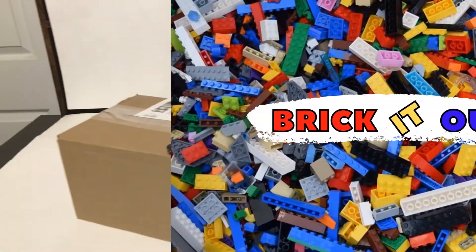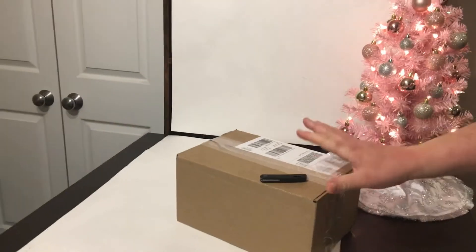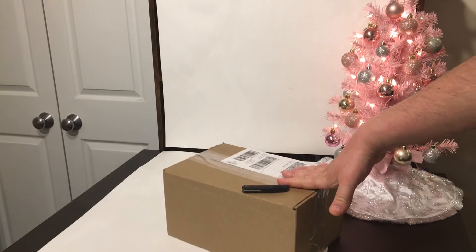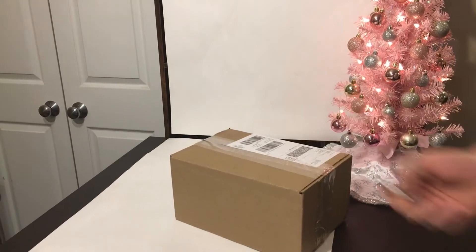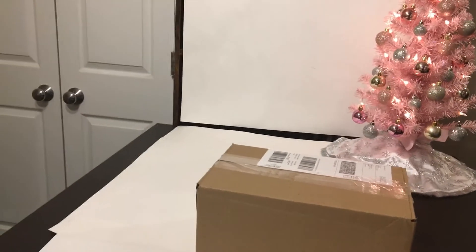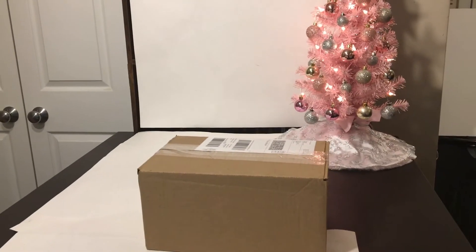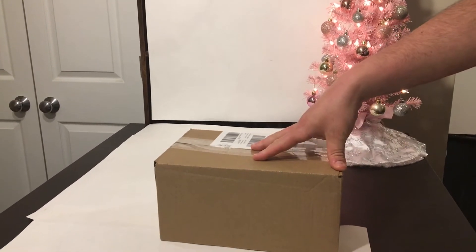Hey guys, welcome back to Break It Out, it's James. What we got here in this box was a long time coming, I'll tell you that — big time. It's actually just two little sets in here, but we wanted to show you guys what we got because, I'll tell you, we went through hell to get this.